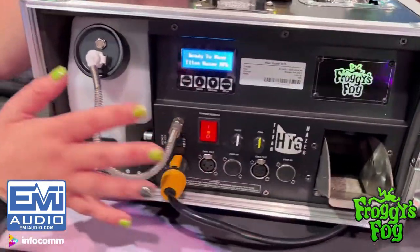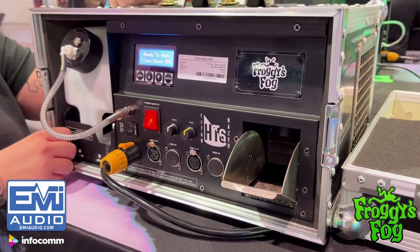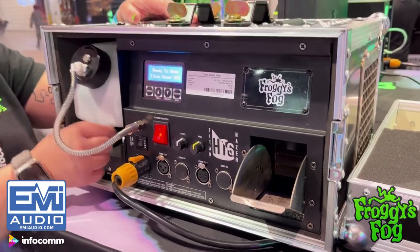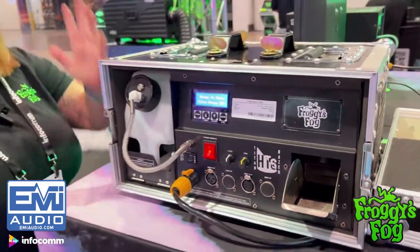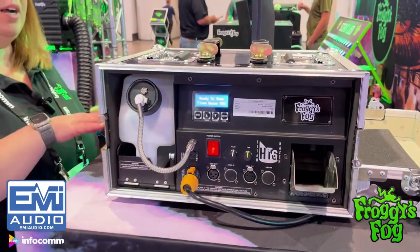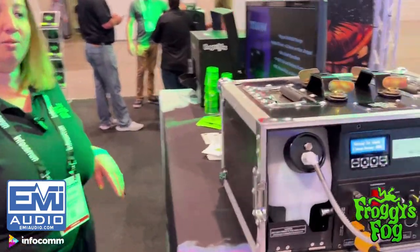It does have the self-clean mode. You have a great fan so you can go anywhere from zero to a hundred percent. Your bottle is fully locked in so it can go in any direction you want. The great part is you power it down, throw it back in the road case, and it's ready to go.